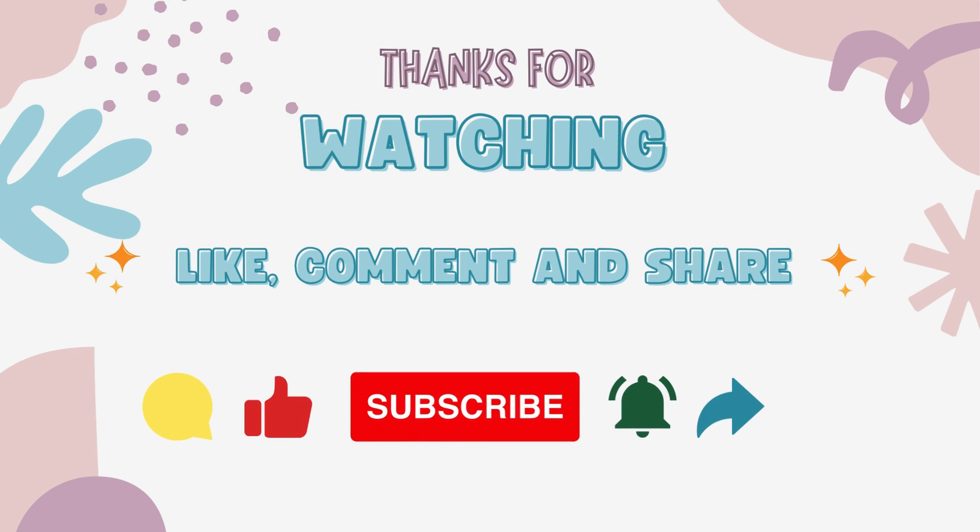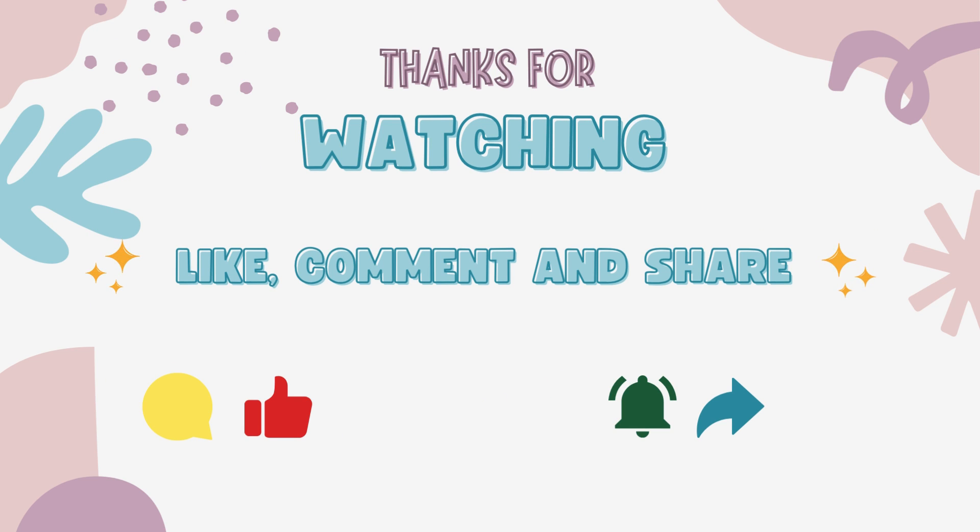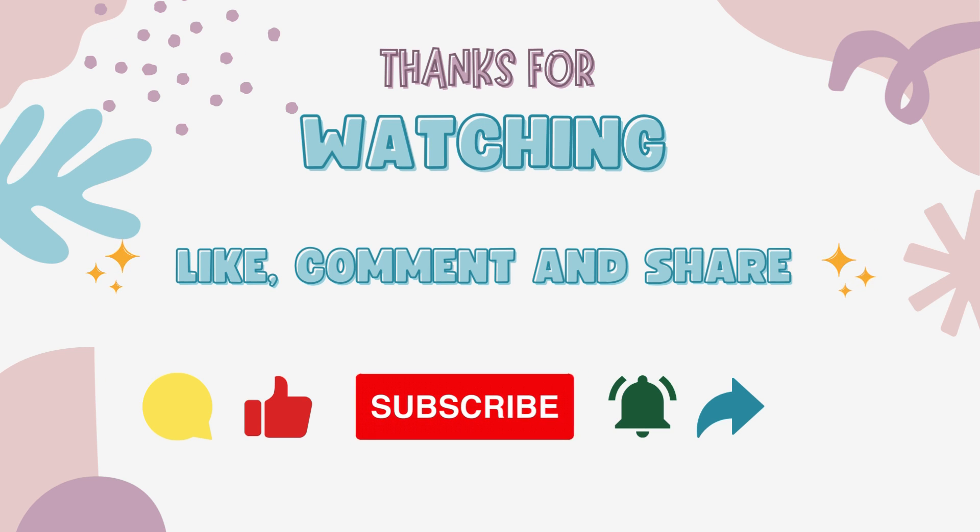Well done! Now you have learned about some animals. Thanks for watching this video. Please like, share, and subscribe, and don't forget to hit the bell button for more fun learning videos.